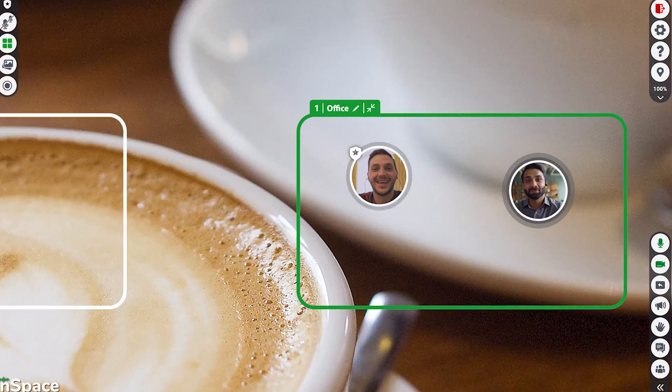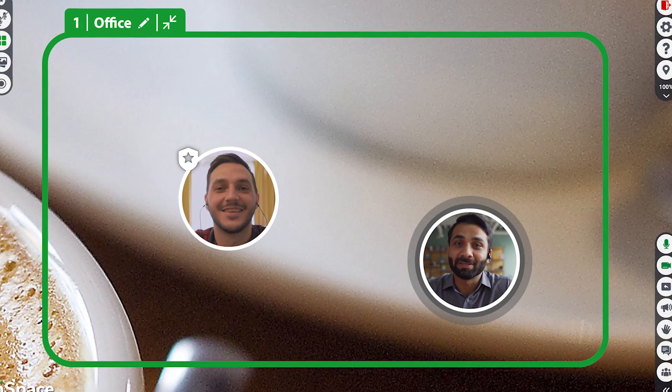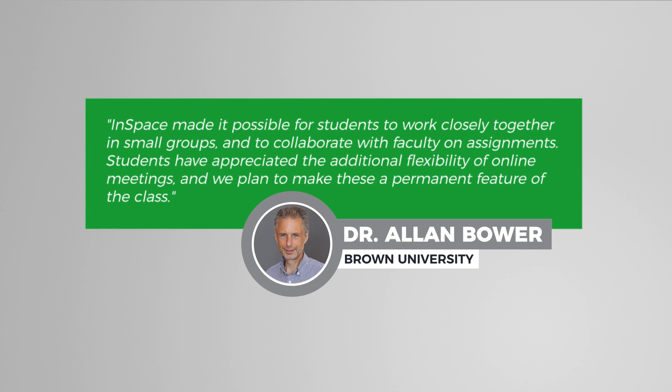With all of InSpace's features, virtual office hours don't have to feel remote, and students are empowered to learn autonomously. Dr. Alan Bauer of Brown University says: InSpace made it possible for students to work closely together in small groups and to collaborate with faculty on assignments. Students have appreciated the additional flexibility of online meetings, and we plan to make these a permanent feature of the class.